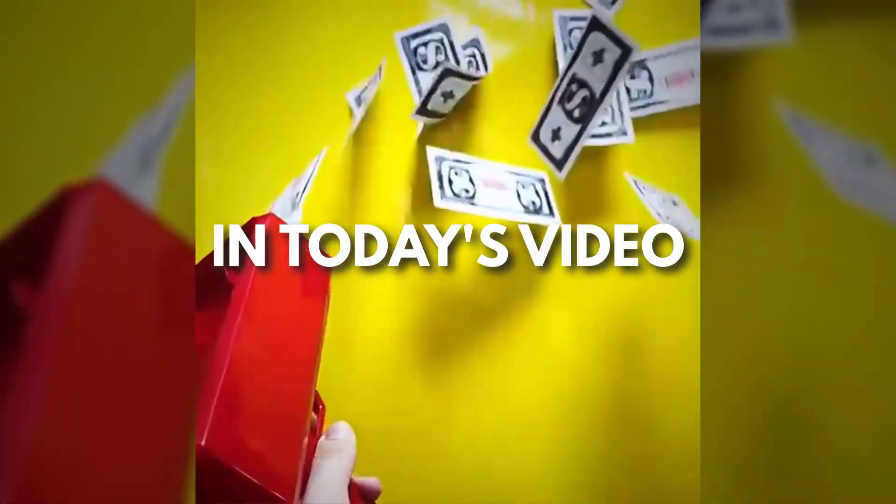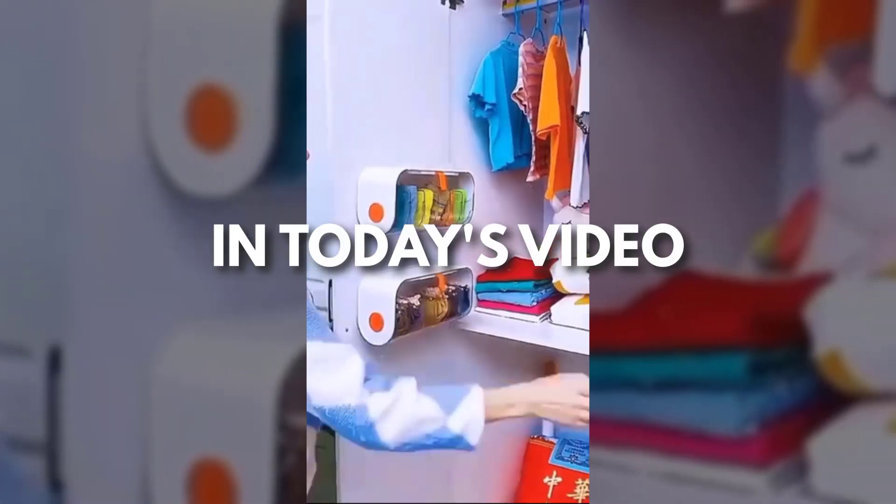Hey, this is Sell This Now. Every day I'm looking for new products to sell. Here are my top winning products of the day.